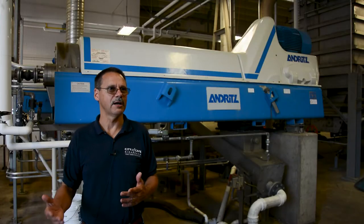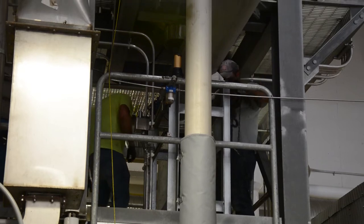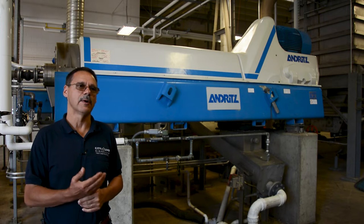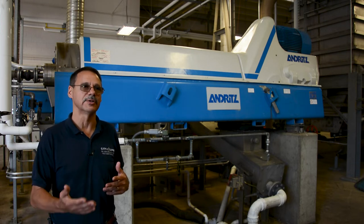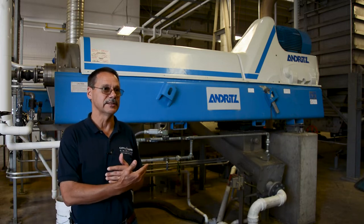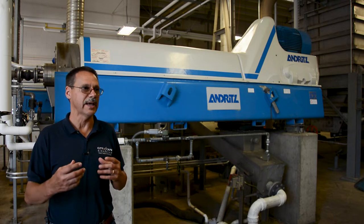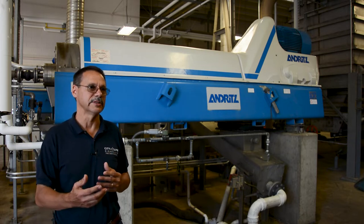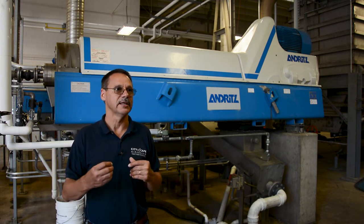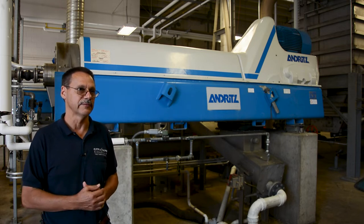We're now down in the biosolids building, and this machine behind me is a centrifuge. We feed that waste activated sludge we just saw into this machine at about 100 gallons a minute, and we are creating a paste — referred to as "cake" in this industry — that is around 24 percent solids. That material is then fed into our biosolids dryer to create the fertilizer.